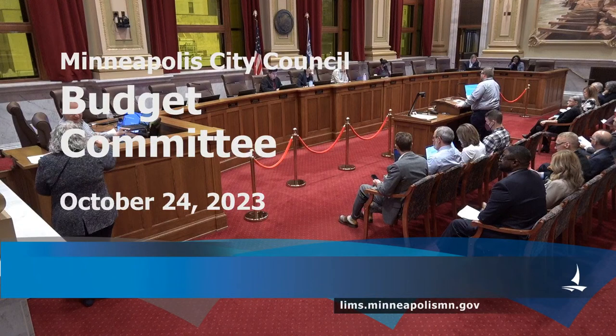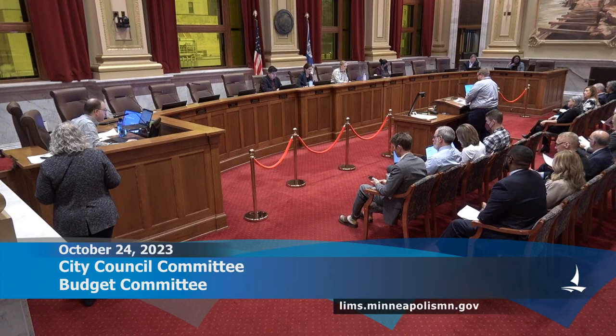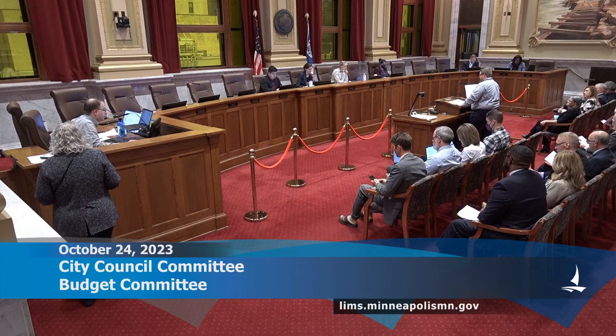Questions can be taken at the end of each section. Adam thanks city departments and partner agencies for their work in capital planning, and acknowledges the Capital Long Range Improvement Committee, known as CLIC. He notes that CLIC is made up of community members appointed by the Mayor and Council who review project requests and develop a recommended capital improvement plan, with current openings available on the city clerk's website.